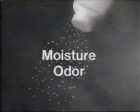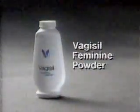For feminine moisture problems, I trust Vagisil Powder. Vagisil absorbs moisture, absorbs odor, helps keep you dry and odor-free. Vagisil Feminine Powder.